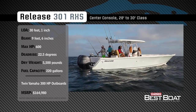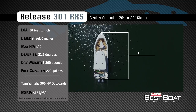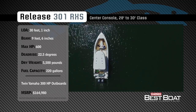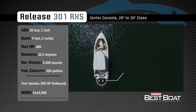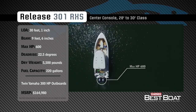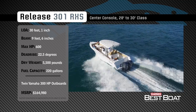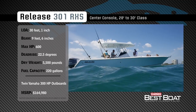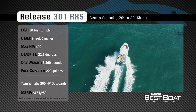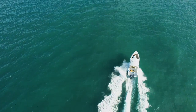Representing the 28 to 30 foot class in the center console category, the Release 301 RXS has an overall length of 30 feet 1 inch, a beam of 9 feet 6 inches, and a max horsepower rating of 600. Designed to handle blue water in comfort, she has a dead rise of 22.5 degrees, a dry weight of approximately 5,500 pounds, and a fuel capacity of 220 gallons.